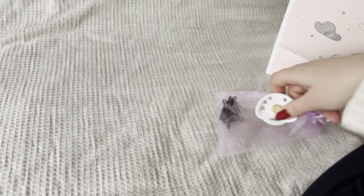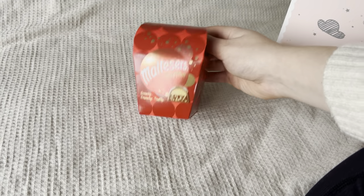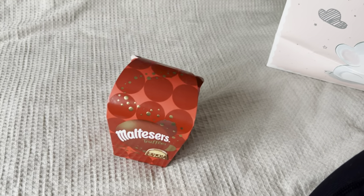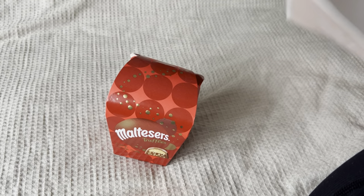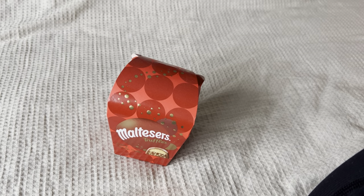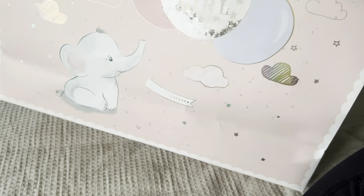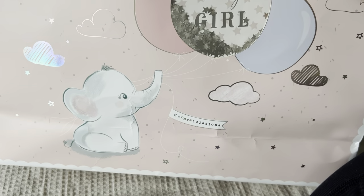Oh, and last but very not least, some chocolates — because my birthday is coming up, so this little baby is a birthday present! I'm so excited. And I didn't miss this — when you turn the bag around it has little sparkly bits in the balloon. That's so cute!